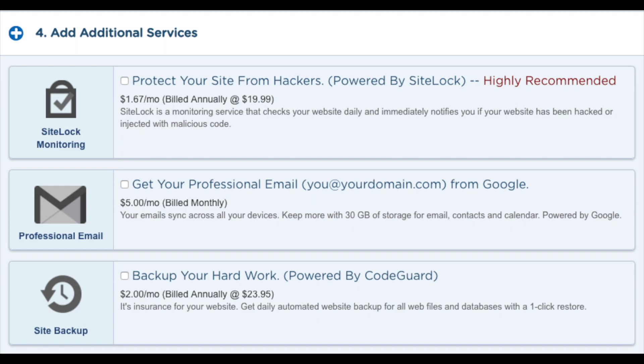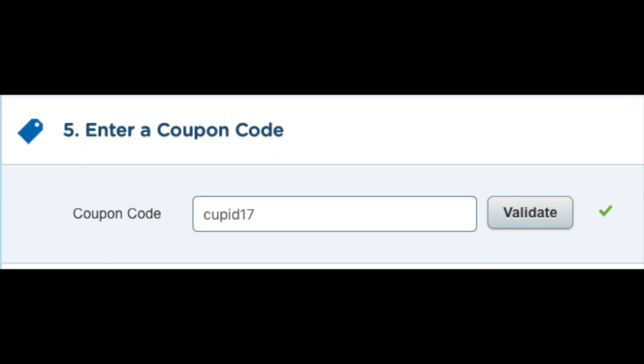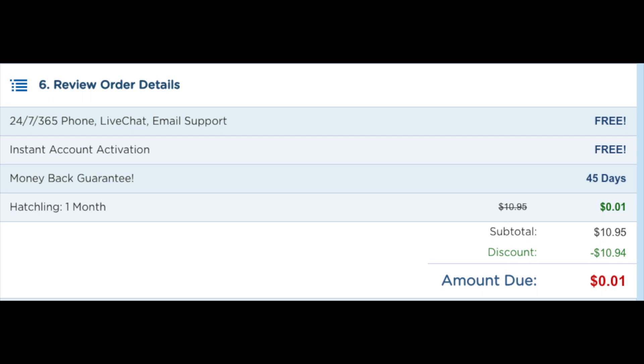You will see 'Protect your site from hackers' — there are plenty of free security alternatives for WordPress so it isn't necessary. You'll also see 'Get a professional email address from Google' — I'd unselect this as you can get free email accounts with Hostgator hosting. Then 'Backup your hard work' — I'd unselect this as there are free alternatives that work just as well. You'll also see HTTPS SSL certificates, which requires the Baby plan or above and protects sensitive customer information. Next is where you can add a coupon code. Type in cupid17 and click Validate to get hosting for one penny for a month. You'll see your hosting now says one penny.